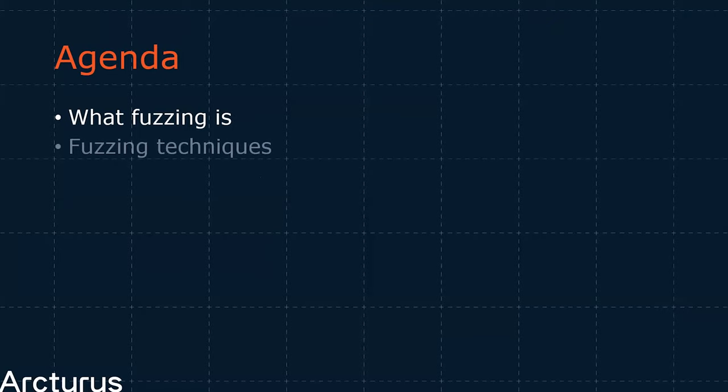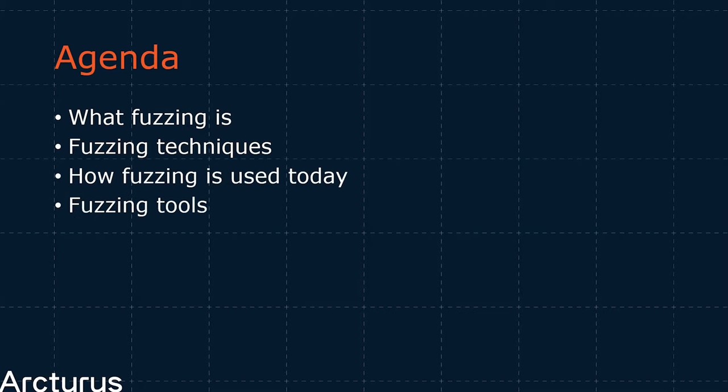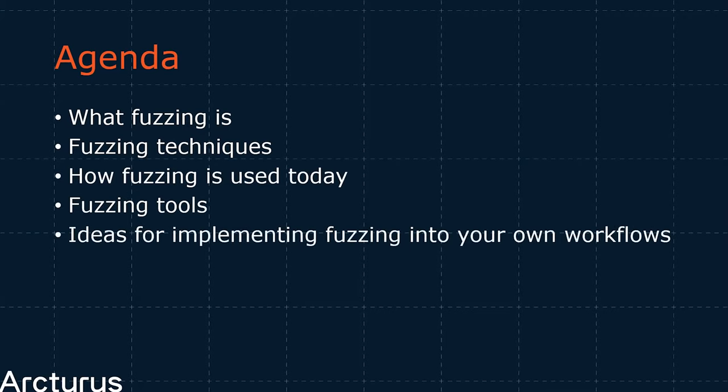In this talk, we're going to cover the following few points. For the uninitiated, I'm going to introduce the concept of fuzzing — what it is, where it came from, and the core concepts involved. Then we're going to talk a bit about some common fuzzing techniques and how they're used in practice in the real world finding real bugs. We're also going to touch on some fuzzing tools you can use, some helpful resources, and round off with some open-ended ideas on how you can incorporate fuzzing into your own workflows.